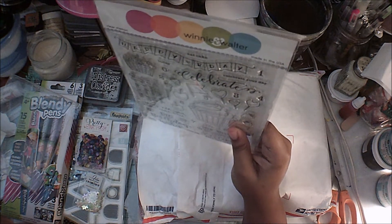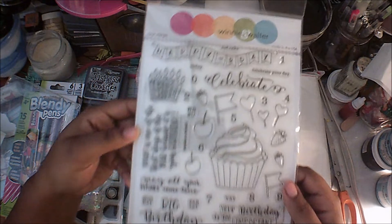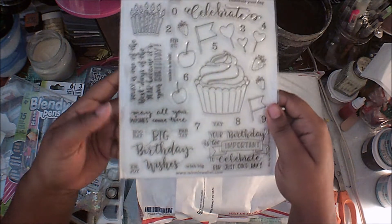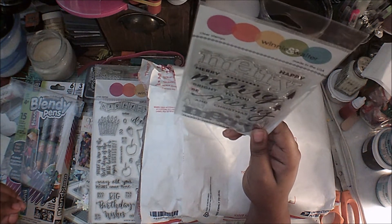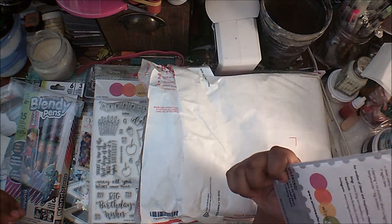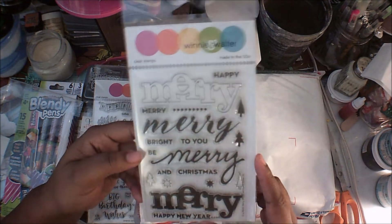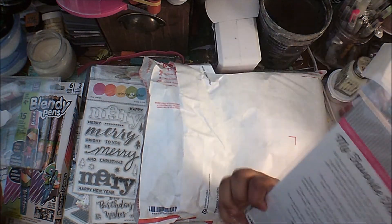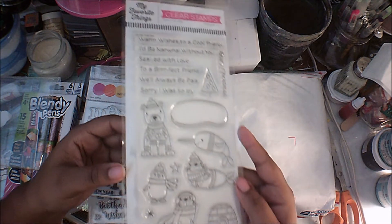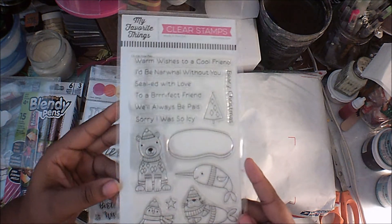Oh wow, look at this — I got the Winnie and Walter clear stamps and this one is called Wish Big! That's great — I'm trying to enter a giveaway where you post a birthday card, so I might use this. I also got the Winnie and Walter 'In a Word Merry' stamp set with different outlines of the word Merry. Then I have the My Favorite Things clear stamp set called Polar Pals — look at the polar bears, the narwhal wearing a sweater, and the penguin. So cute!